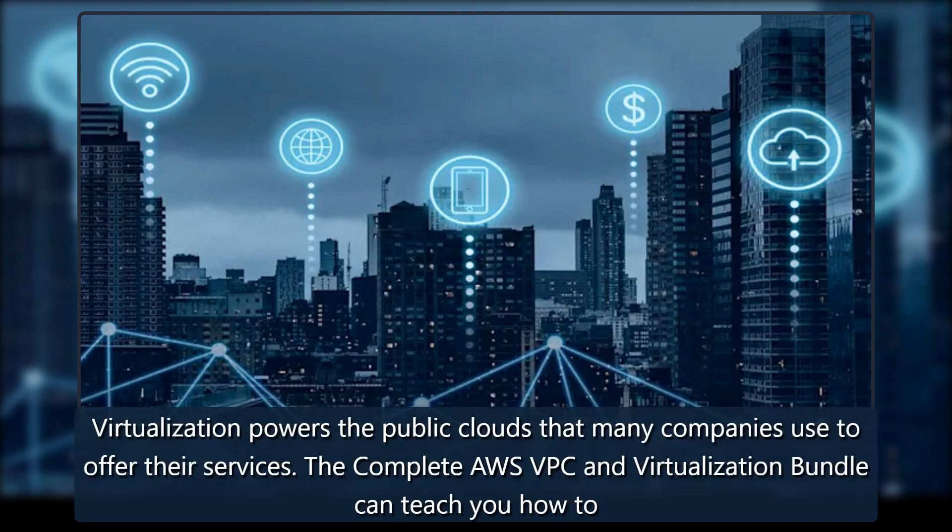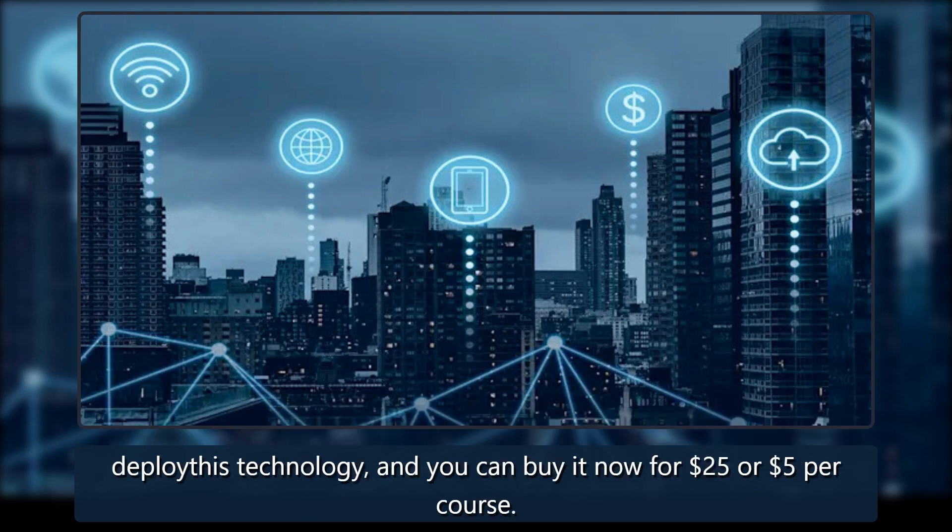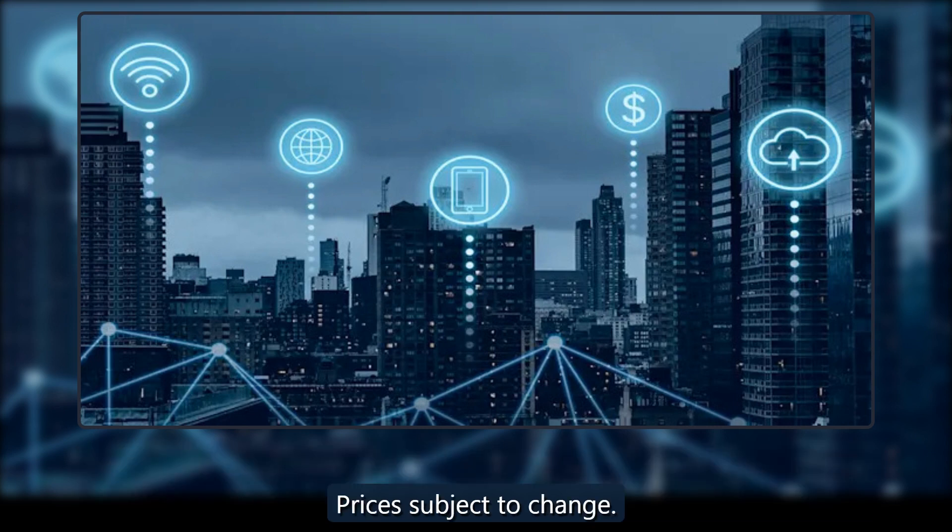Virtualization powers the public clouds that many companies use to offer their services. The Complete AWS VPC and Virtualization Bundle can teach you how to deploy this technology, and you can buy it now for $25, or $5 per course. Prices subject to change.